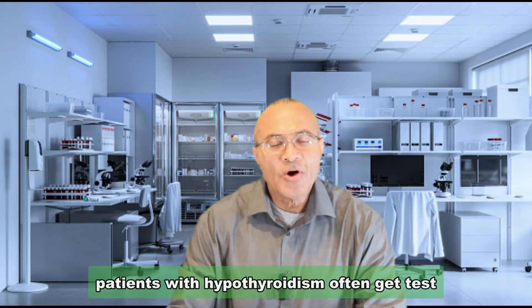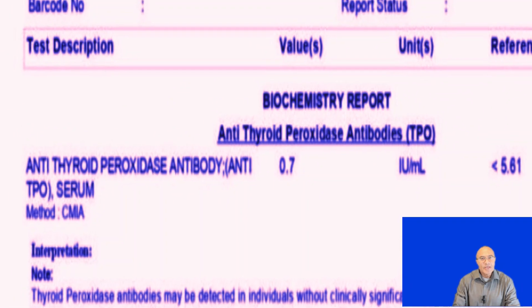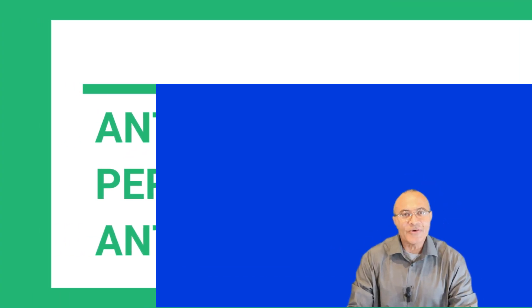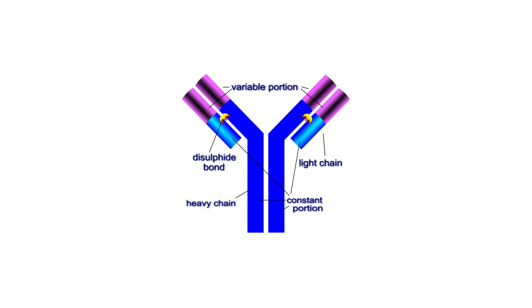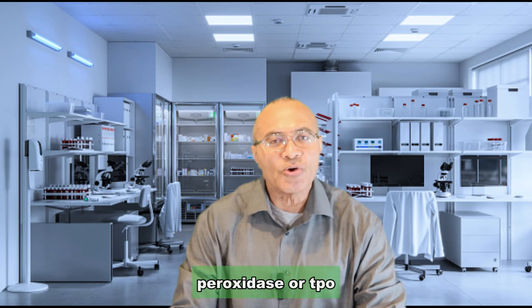Patients with hypothyroidism often get test results with TPO antibodies on them, and they're baffled. They ask: what are these TPO antibodies? TPO antibodies are antibodies made by the immune system that attach themselves to thyroid peroxidase, or TPO.